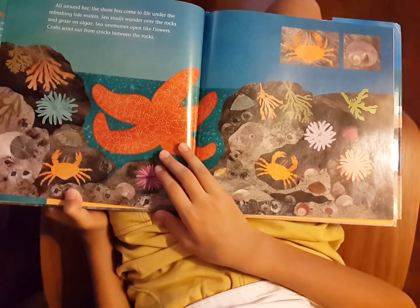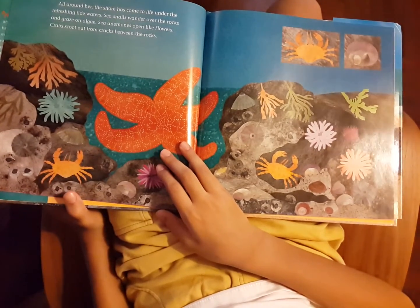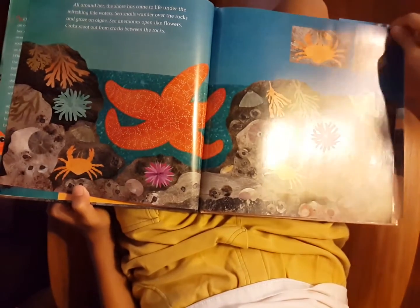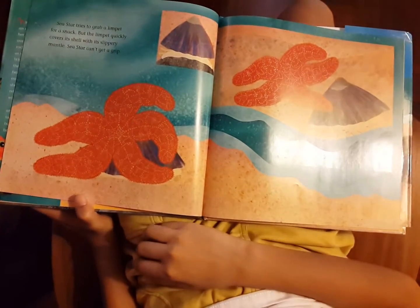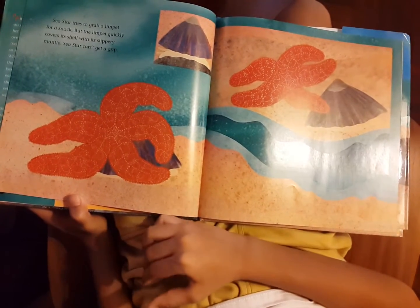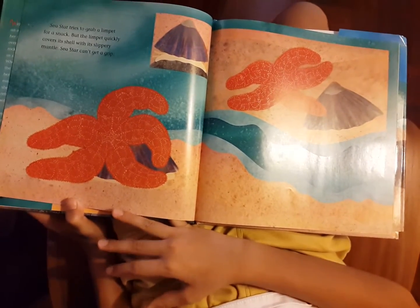Sea snails wander over the rocks and graze on algae. Sea anemones open like flowers. Crabs scoot out from cracks beneath the rocks. Sea star tries to grab a limpet for a snack, but the limpet quickly covers its shell with its slippery mantle. Sea star can't get a grip.